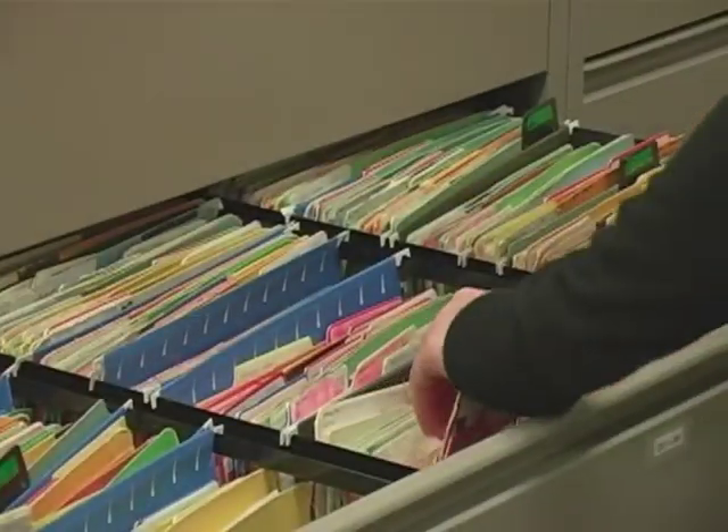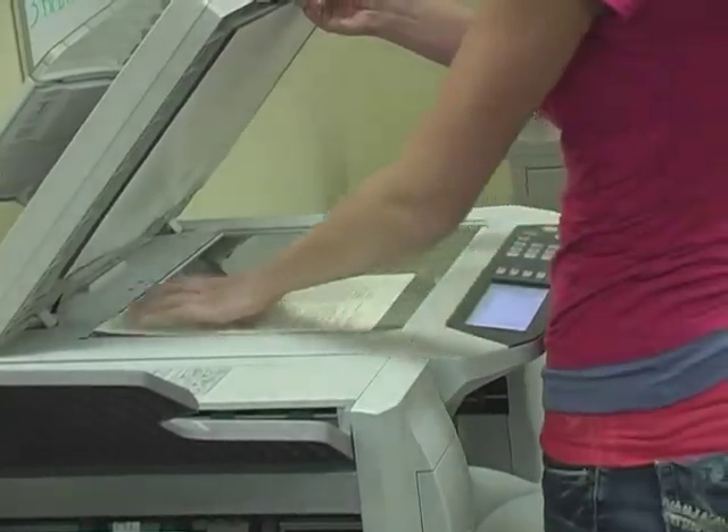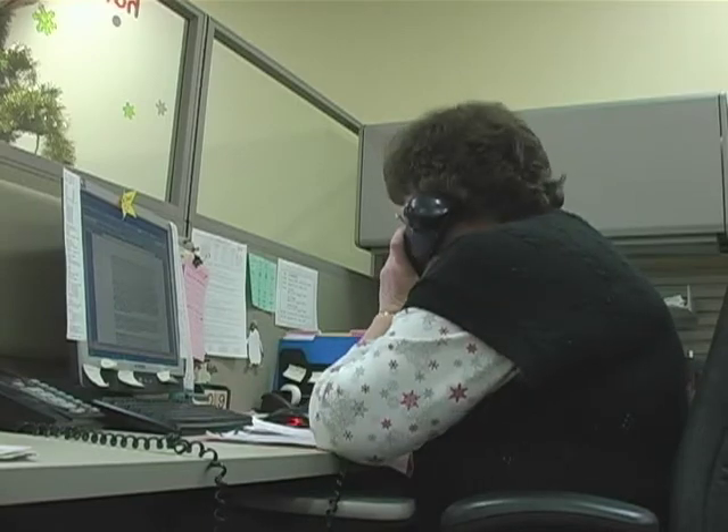A couple things to remember: make sure to get the Reservation Process brochure out of your campus mailbox when you return in January. Visit our website, ask plenty of questions, don't miss deadlines, and trust the process. Watching the following video should help with some of the bigger questions, but our office is always available.